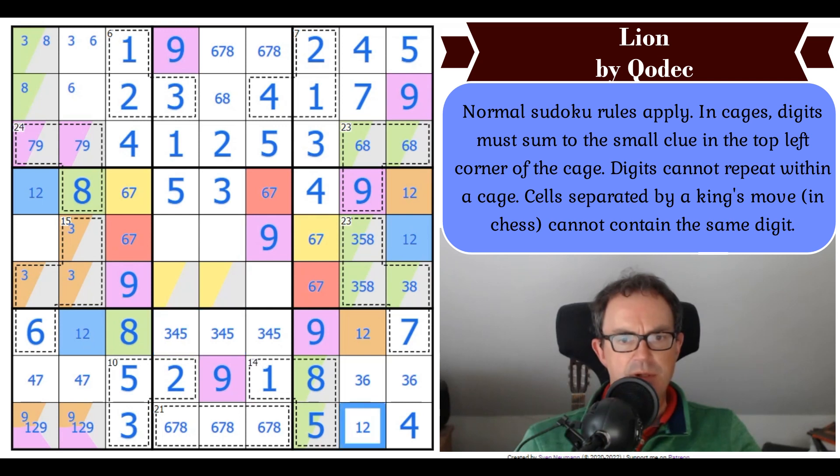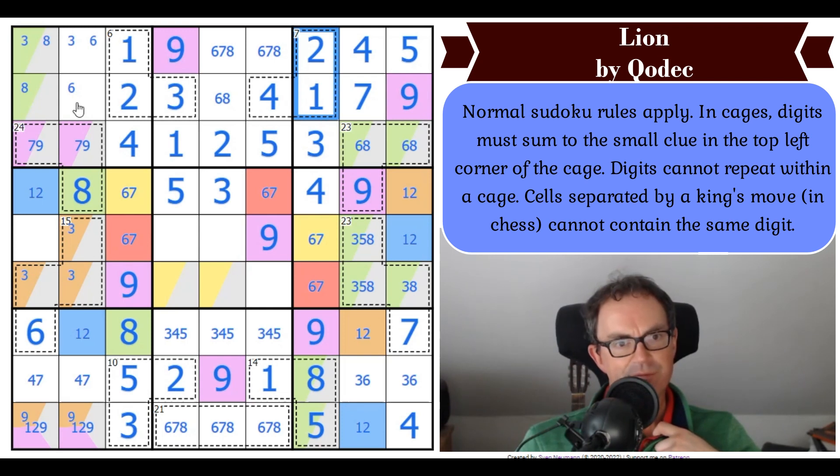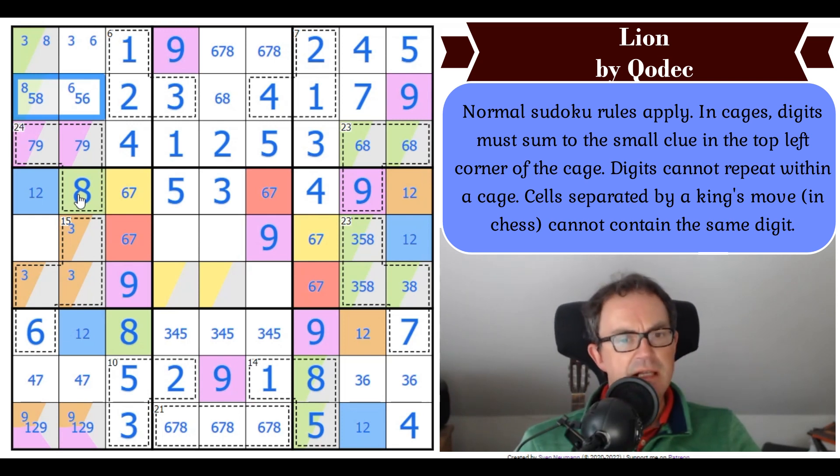This must be a blue 1 or 2 — and we get stuck again. So how do we unstick ourselves here? I suspect there's a lot of Sudoku we could do in this position. This is 5, 6, and 8. That's not 8. That's not 6. Those two digits have to add up to that digit.